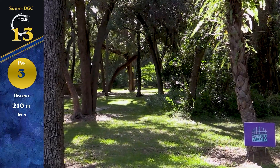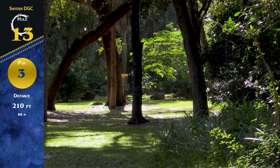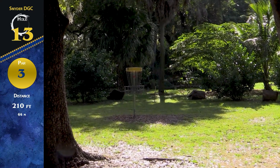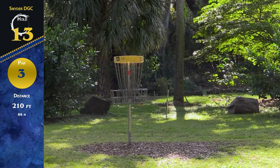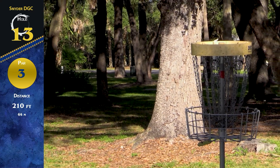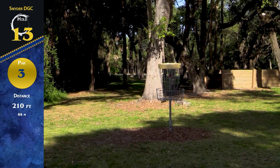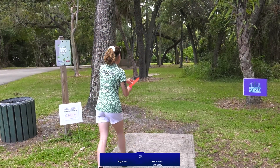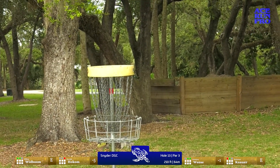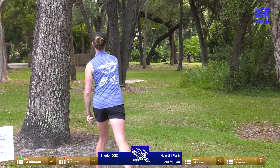We're back — hole 13, par 3, 210 feet. Straight as an arrow; you can take the right gap or the left gap, but you better keep it low because there's stuff up high. Not a lot of danger — this is really straightforward. Feels like a musket, but there are a lot of trees in that initial section. It's only 210 feet — it's like an approach shot. Jess looks like she hit some tree with my overstable driver and she'll have an approach here.